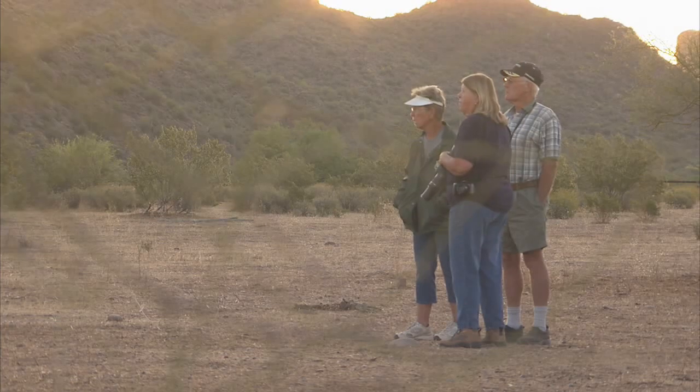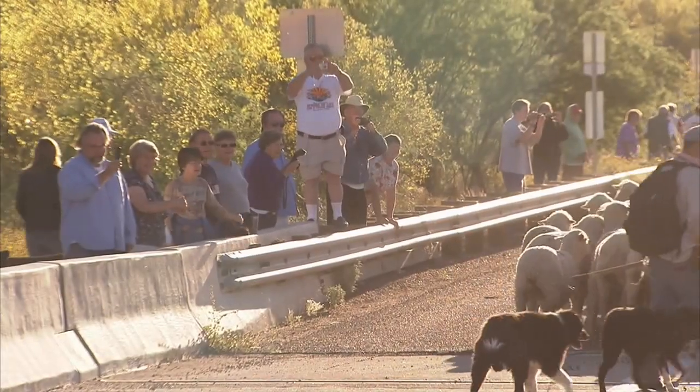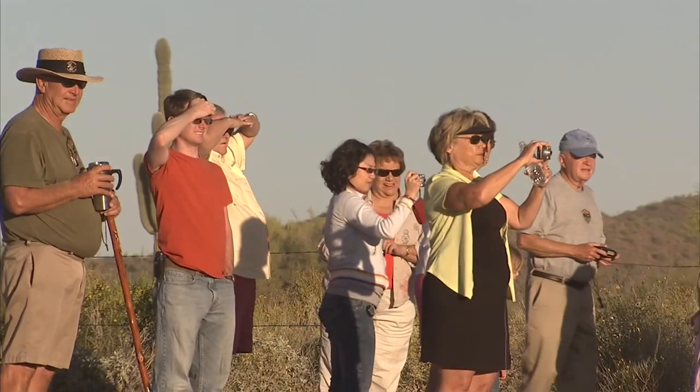Used to be more than a dozen ranchers guided their sheep into the mountains for mating season, but the Dobsons are the last of a dying breed, and word is spreading. On this late April morning, crowds gathered east of Mesa to watch the flock cross the Salt River at the Blue Point Bridge.